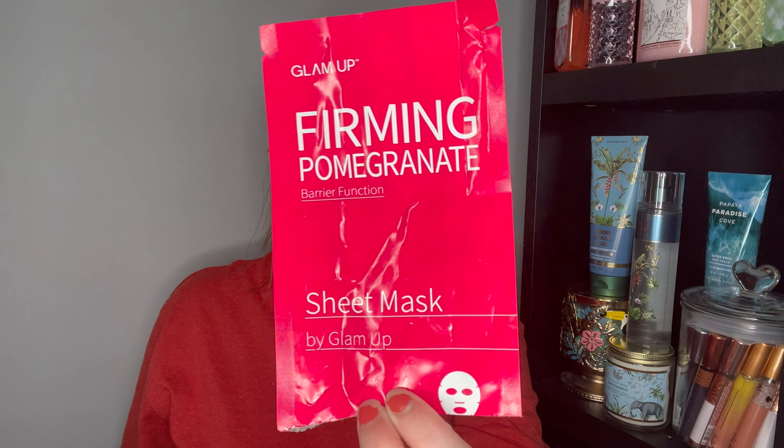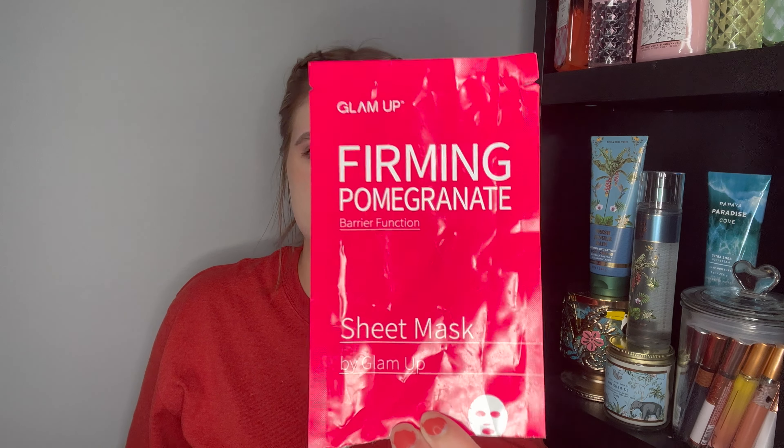Next is a random face mask from the brand Glam Up — the Firming Pomegranate. This is probably about four years old. I don't think it did anything, but it was nice to give myself some self-care. I won't repurchase this. I have so many face masks I'm trying to get through and I'm bad about using them, but I'm glad I finished it up.